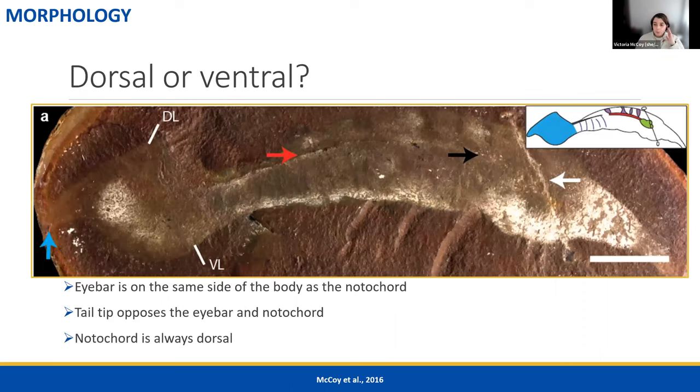Coming back to the position of the eye bar and the tail: we have now identified the medial structure as the notochord, and in all vertebrates the notochord is dorsal. So the medial structure runs along the top of the body in side-to-side preservation — the same side as the eye bar and the opposite side as the tip of the tail. That tells us the eye bar sits on top of the body and the tip of the tail points down. If you accept the idea that the Tully Monster is a fish, then we know where the eye bar and the tail are oriented.